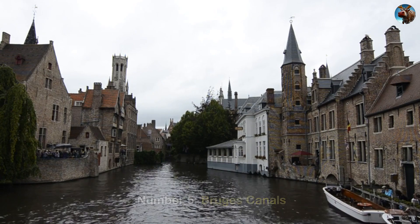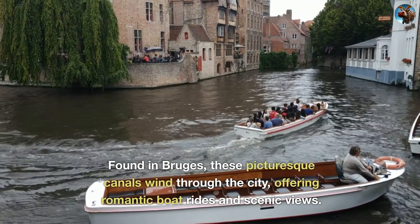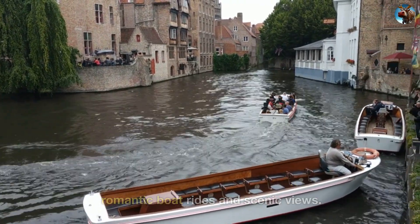Number 5: Bruges Canals. Found in Bruges, these picturesque canals wind through the city, offering romantic boat rides and scenic views.